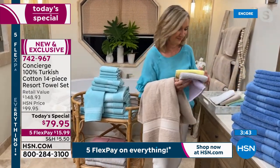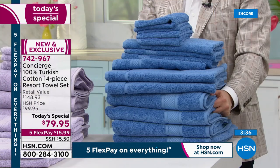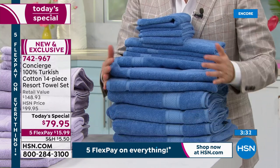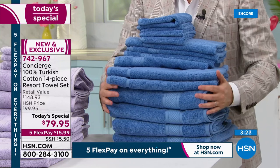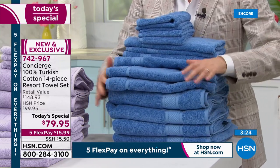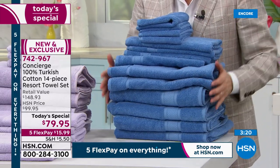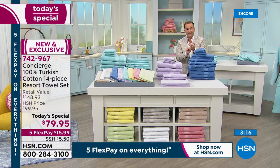You can sum it up by saying if you were going to buy towels, you'd buy them today. Don't buy them tomorrow. If you're a bargain hunter, you want to buy them today because it's the lowest price by far versus $150 — you're getting them for $79.95. With FlexPay, you can get two sets home for about $32, which makes a lot of sense for your bathroom and maybe the guest bathroom as well.